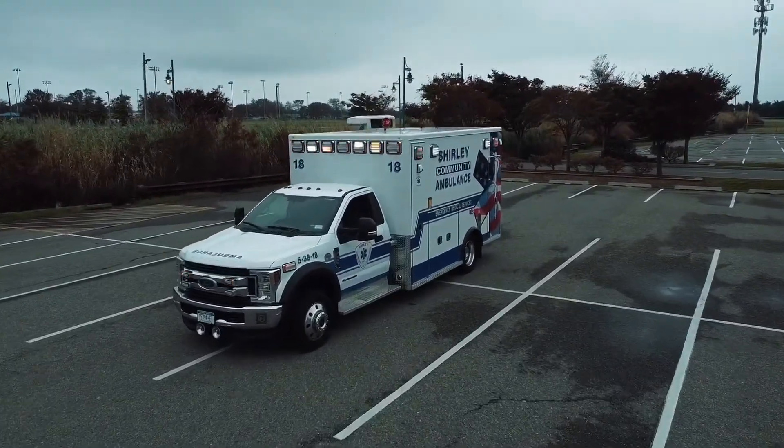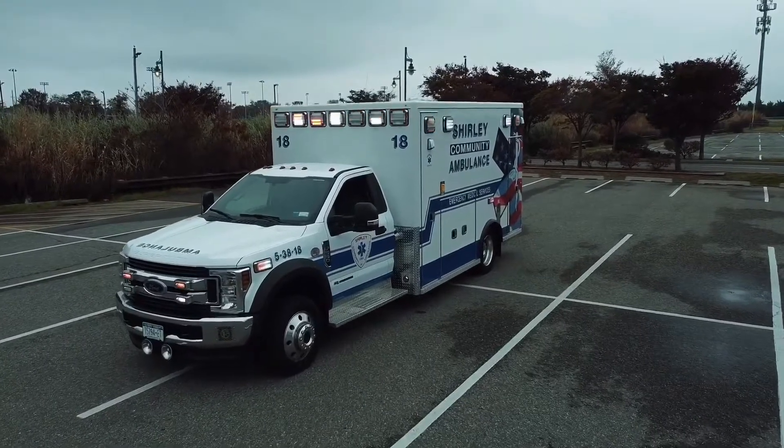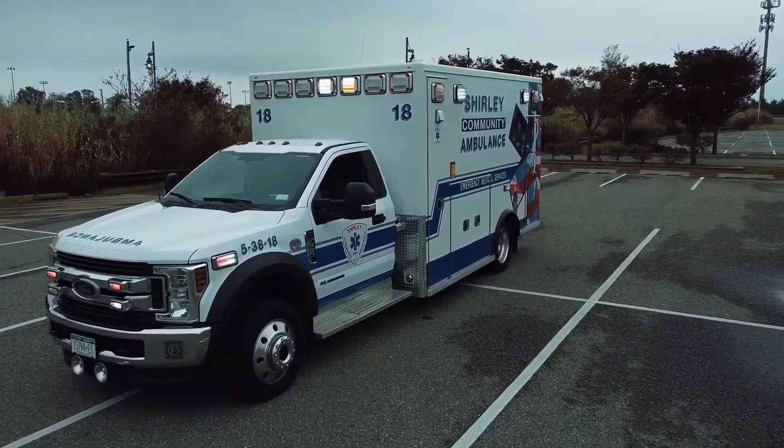Congratulations Shirley Community Ambulance on your new Lifeline Ambulance from Commander Equipment Supply.